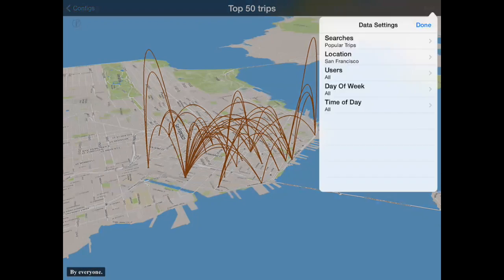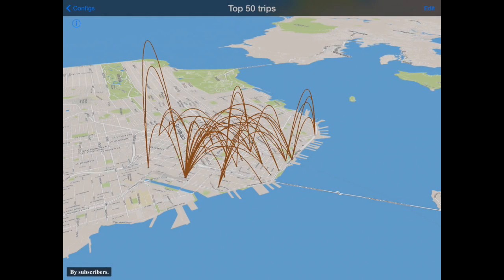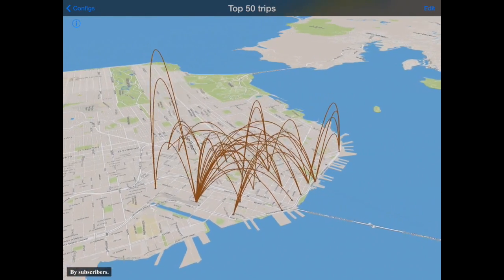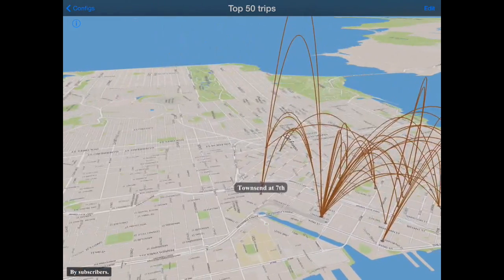Let's see if we can learn more by breaking things apart. One of the fields available in the database is subscriber versus customer. Subscribers are long-term subscribers to the system — people who have longer passes than just a day or a few hours. You can see those tend to cluster more around Caltrain. There's a lot going on down at Townsend and Seventh — there are companies down there, but it also looks like that's kind of the end of the system, so people may be going elsewhere.